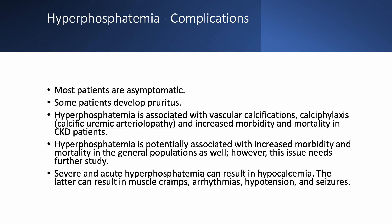Calcific uremic arteriolopathy is associated with increased morbidity and mortality and is very difficult to treat. We typically treat it with intravenous sodium thiosulfate with dialysis for months, in addition to meticulous surgical debridement and wound care. Hyperphosphatemia is also associated with increased morbidity and mortality in the general population, not just in CKD patients, though this needs further study.